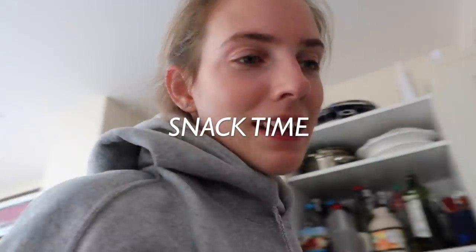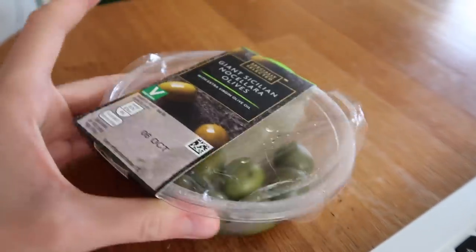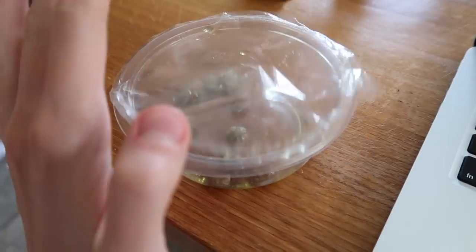At 12 o'clock I'm not ready for lunch yet, but I'm going to have a little snack while I'm editing. I'm going to have these mozzarella olives — I just love olives so much. Just having some of these to keep me going, and they were delicious.